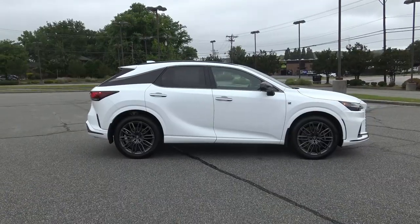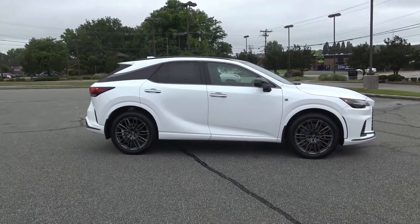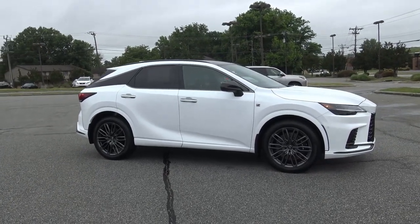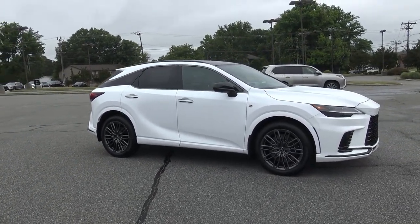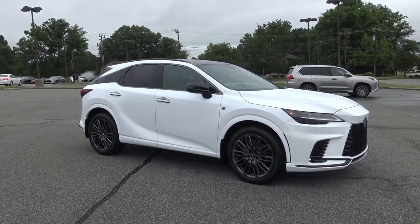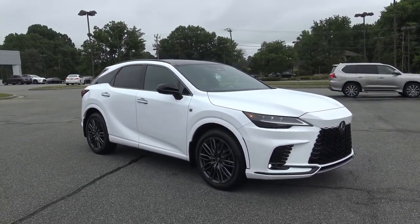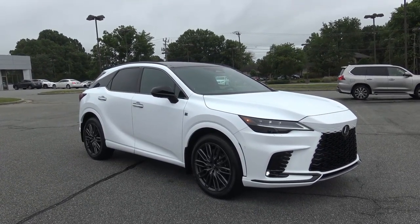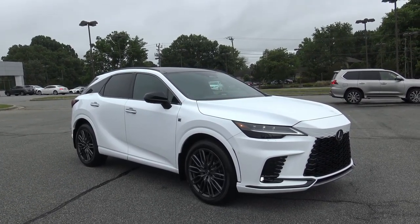A huge thank you to Flow Lexus of Greensboro in beautiful Greensboro, North Carolina for the opportunity to film this RX. I'll leave all their contact information including their website in the description box below. You really owe it to yourself to come take a look at one of these in person, specifically the 500h with the performance package. It is absolutely incredible — it looks so much different in person than on a computer screen. It's got this feel about it, kind of intimidating but also race car-like, filled with luxury.